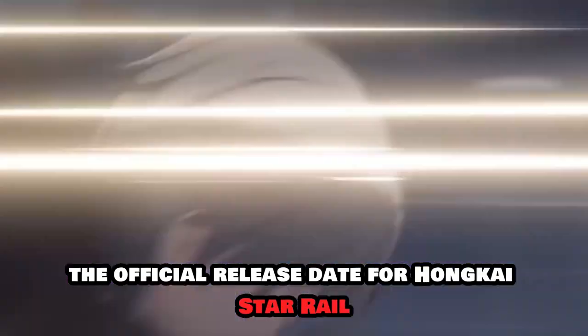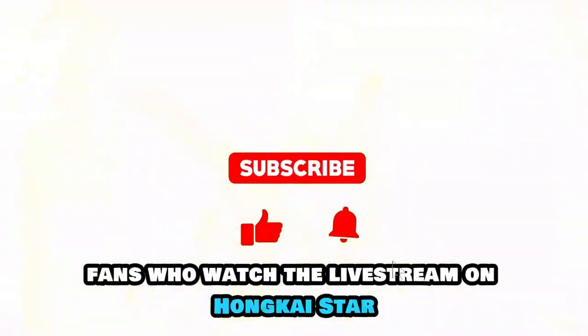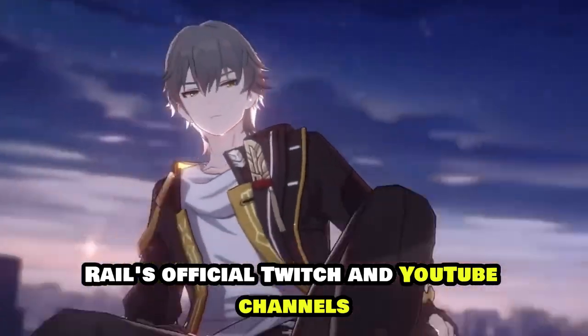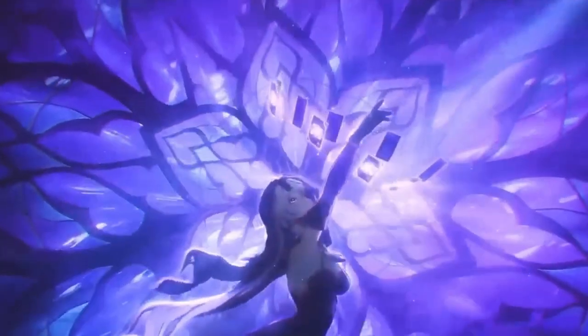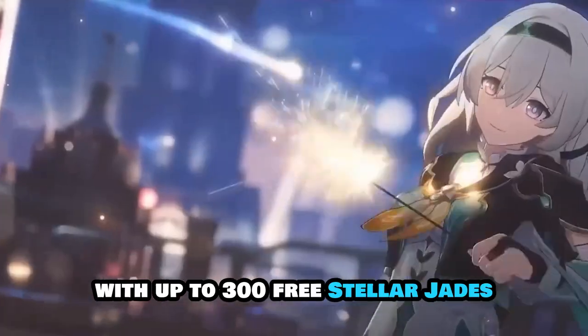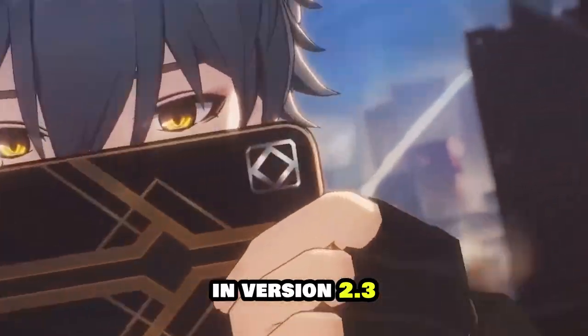The official release date for Honkai: Star Rail Version 2.3 will also be announced. Fans who watch the livestream on Honkai: Star Rail's official Twitch and YouTube channels may expect three additional redemption codes, which will be awarded as the stream progresses. Redeeming all three coupons will provide players with up to 300 free Stellar Jades, preparing them for the release of new event wishes in version 2.3.